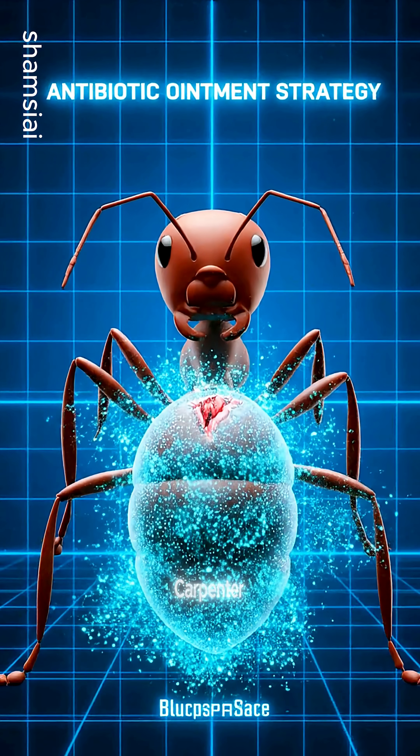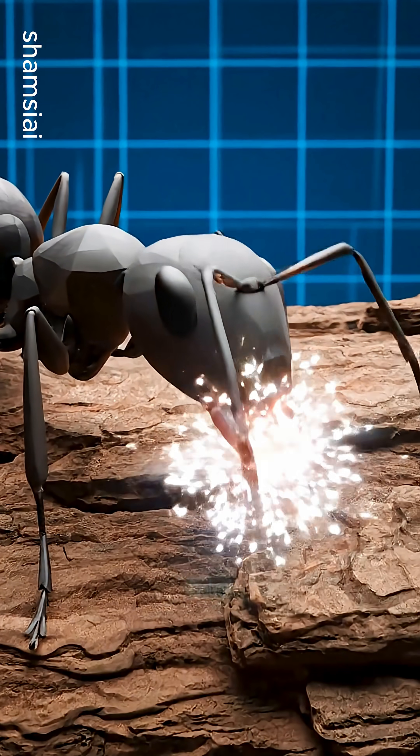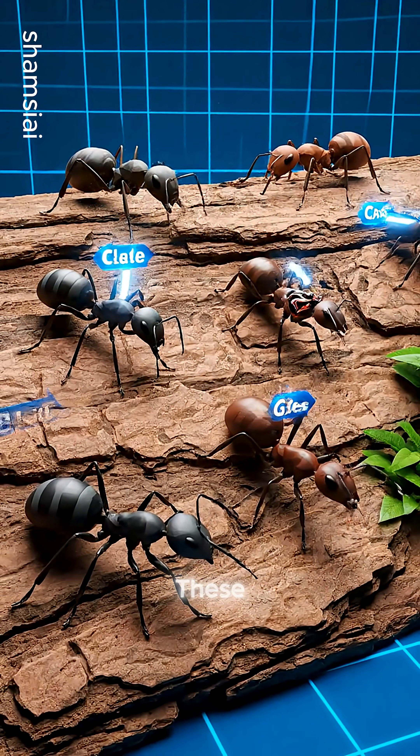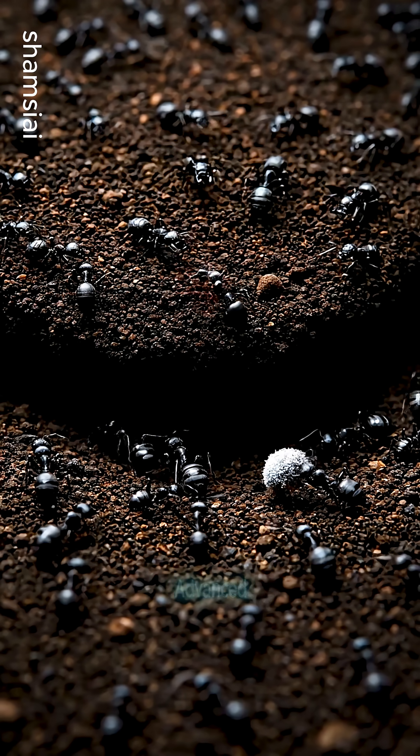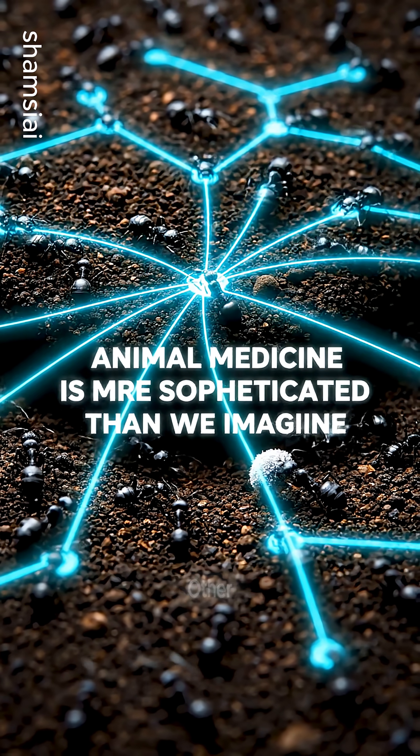But carpenter ants lost their healing glands during evolution, so they evolved surgical amputation instead. These complex medical behaviors show that advanced healthcare isn't just for humans and other mammals.